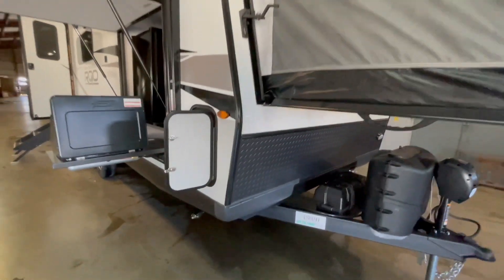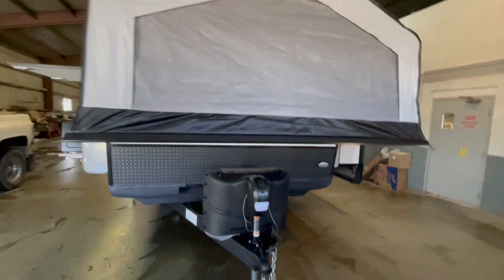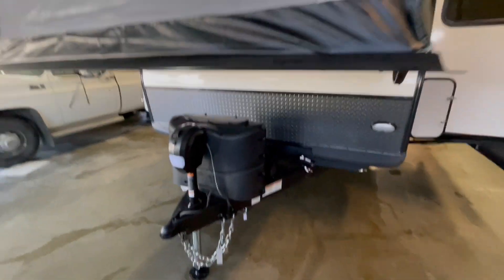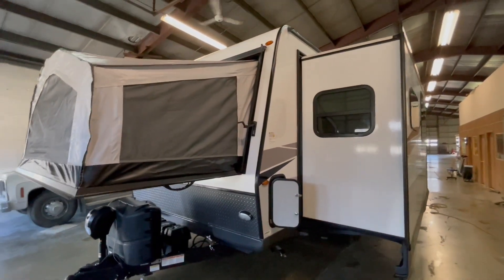This unit has pass-through storage in the front where your 30-amp power cord is coiled up, along with a table for your gas griddle. In the front of the unit you have 220-pound LP tanks, a power tongue jack, and battery disconnect.